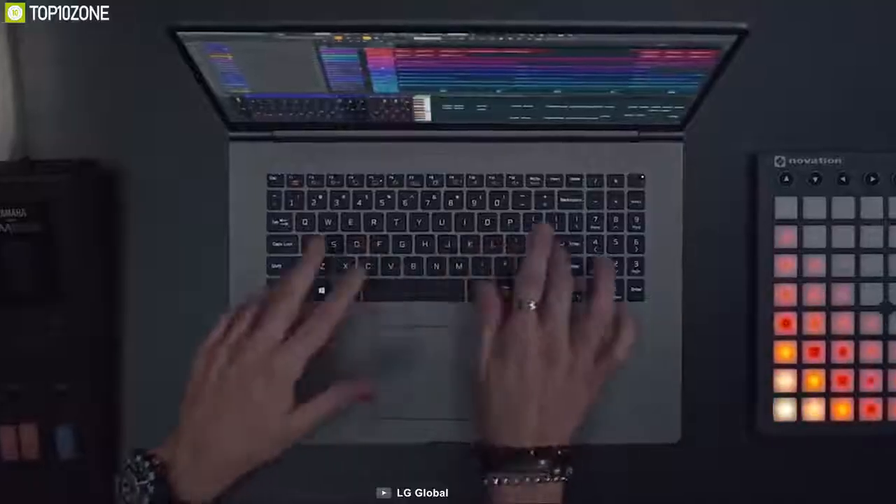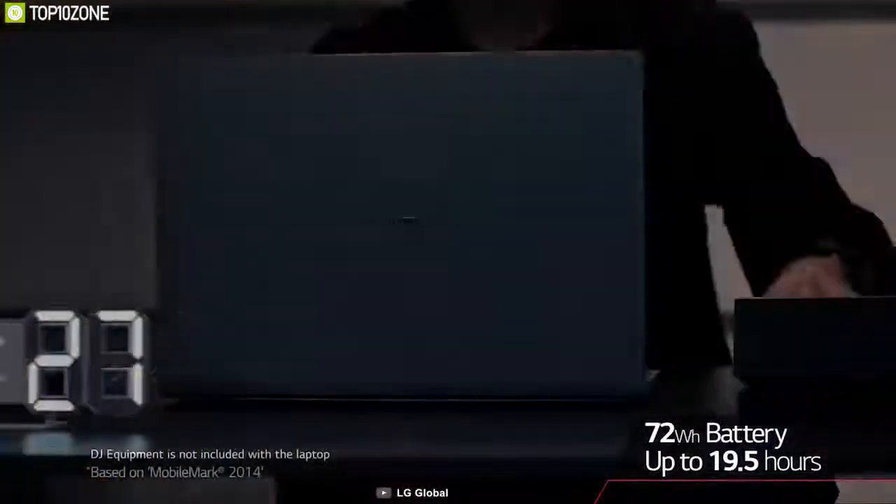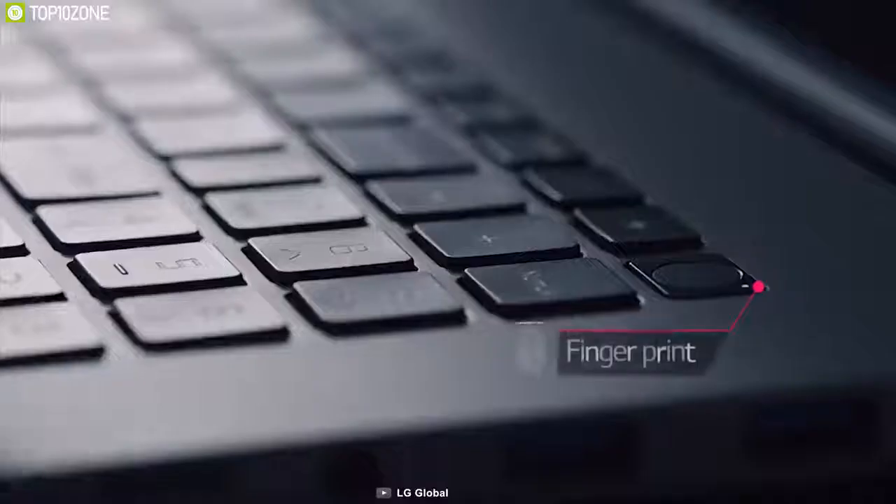This lightweight 17-inch LG Gram packs a heavy-duty battery with a 72 watt-hour capacity, giving you up to 19 hours of power to continue your daily work. It has a fingerprint reader which is built into the power button for extra security.